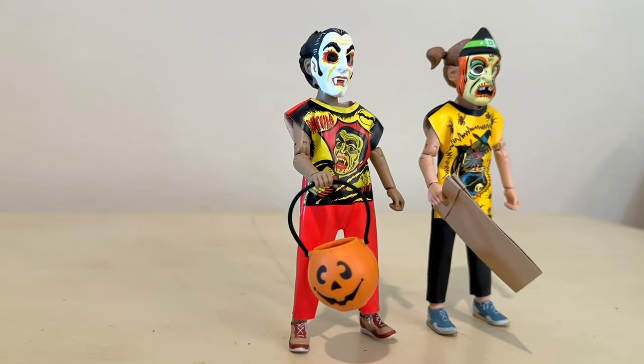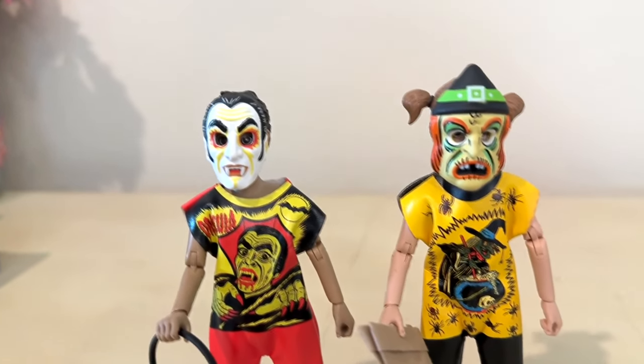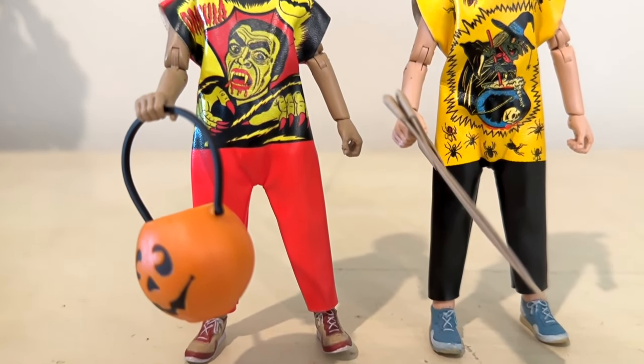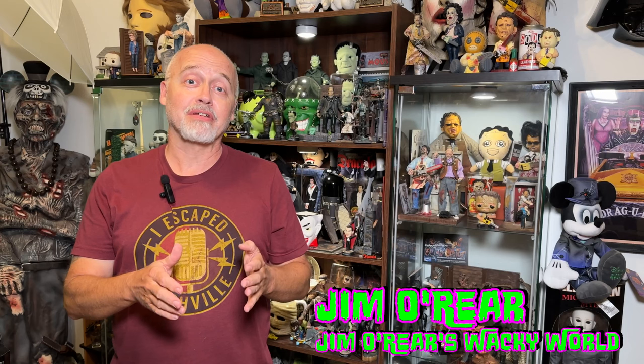But now there are 10. I hate when companies do this — they just keep expanding the first series. Anyway, go watch that other video to see the original five, and these are the two exclusive Walmart figures right here. That is a look at the two bonus characters available exclusively through Walmart in NECA's Ben Cooper Halloween Costume Kid figure line, which started out as five, went to seven, and now apparently it's 10. And we don't know where to get the other three. So if you hear anything, post a comment on the video and let everyone know.